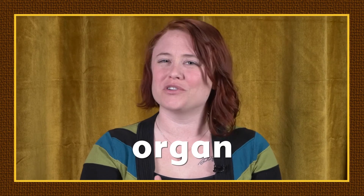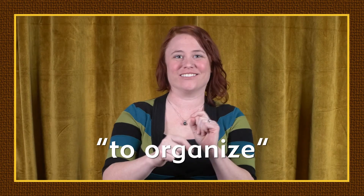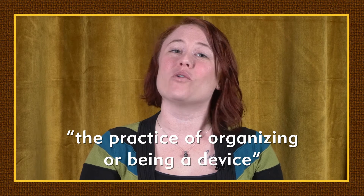The word organ is interesting because over the course of history it started being used in two different ways. The word organum in Latin translates to instrument — like a mechanical device — but also translates to organ, like a musical organ pipe. There's also a verb in Latin, organizo, which means to organize. The word organism most likely comes from a combination of the noun form meaning instrument and the verb form meaning organize. So while the Merriam-Webster definition of organism is a complex structure of interdependent and subordinate elements whose relations and properties are largely determined by their function in the whole, organism literally means the practice of organizing or being a device.